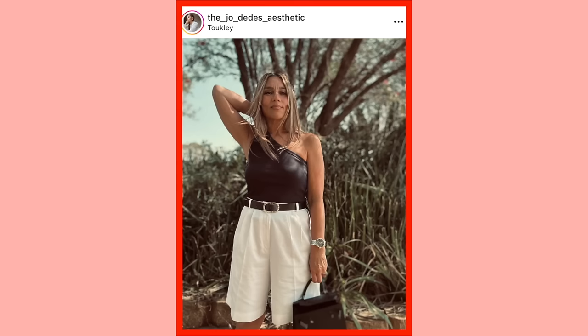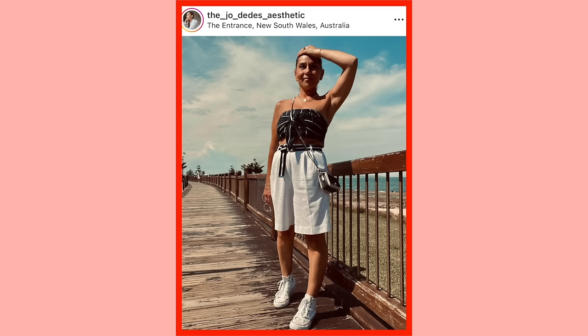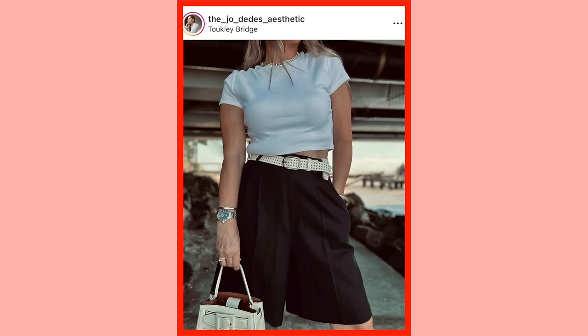Most bermuda shorts will have belt loops, but that does not mean you have to wear a belt — I love both. When I am wearing a belt, I love to tie it in with a same-colored top. For instance, with white bermuda shorts I'd go for a black top and a black belt, to tie those two together and juxtapose the white shorts with the black belt. It just elevates the look — so chic. That is a style tip I use quite often: whenever I'm wearing bottoms — trousers, denim shorts, skirts — I love to tie in the belt color with my top.